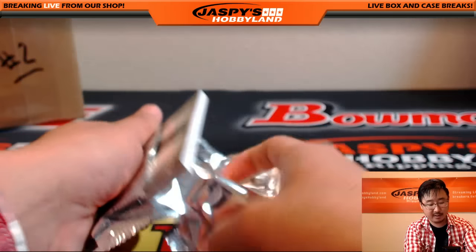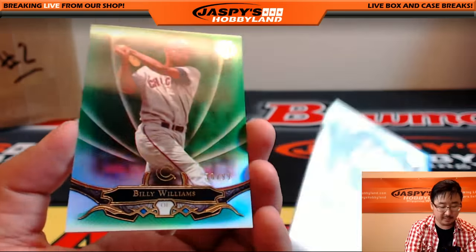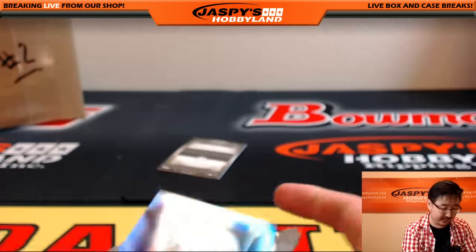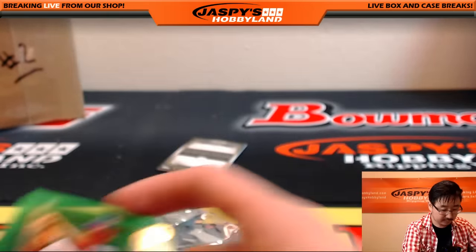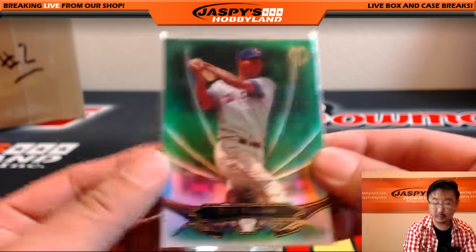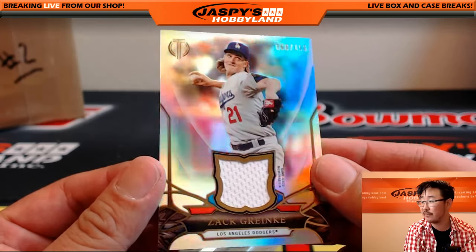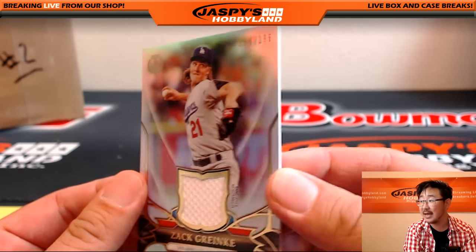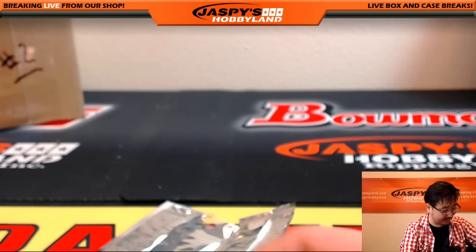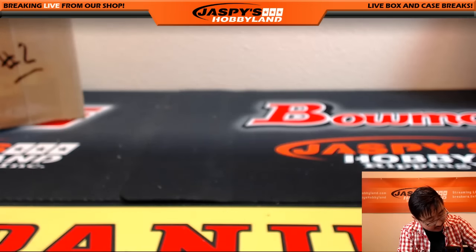And the last pack — pick your team number one, good luck everybody. We've got a Billy Williams, 78 out of 99, and Ian Kinsler. And we've got to close out with a Dodger — piece of the jersey for Zach Greinke, 66 out of 196. That is for Glowbug, who has had an excellent break with the Dodgers — with that Clayton Kershaw Super Fractor.